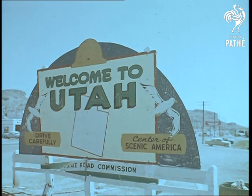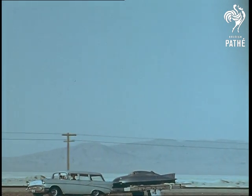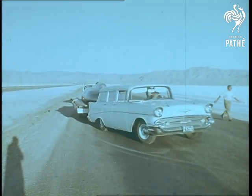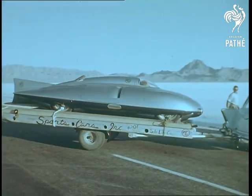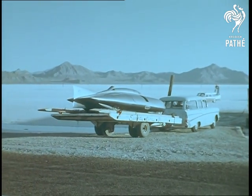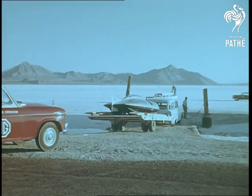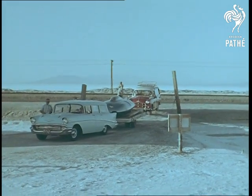Early morning over Salt Lake City, and the long journey is nearly done. Here comes the trailer with the precious load, safe and sound — those fingernails can start growing again. Incidentally, the choice of an American location for the world record attempt means that if all goes well, the MG Special will capture the corresponding American records as well. National titles may be less important than world ones, but all the same they would be a feather in Britain's cap, in view of the present keen international competition and the importance of the American market to Britain's motor industry.